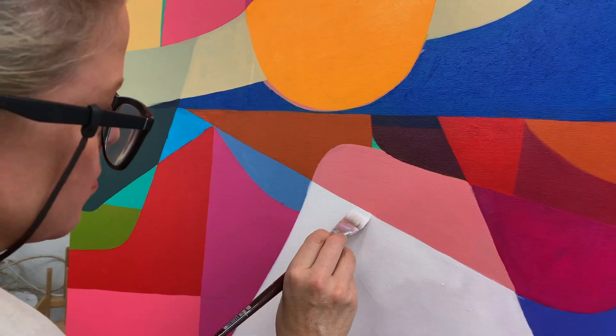I would describe my work as colourful, joyful and bold.